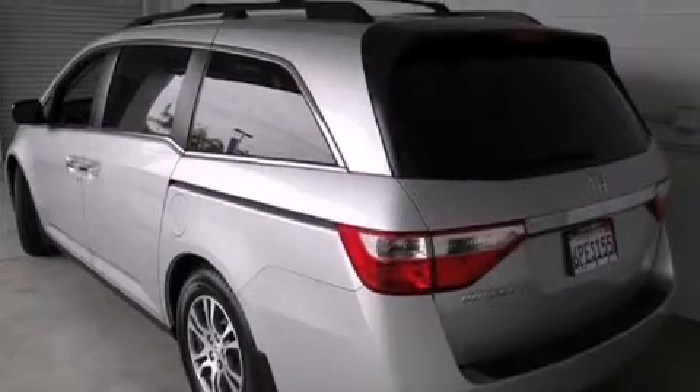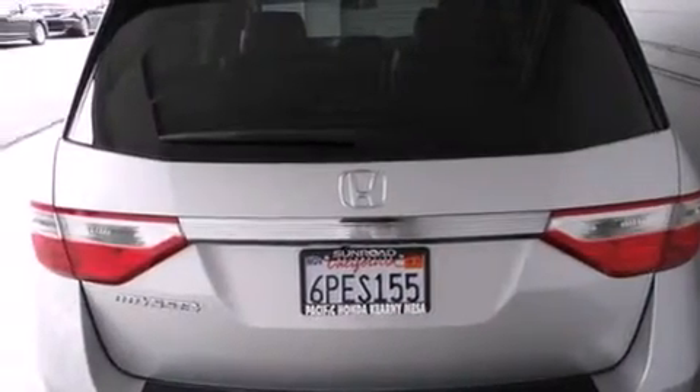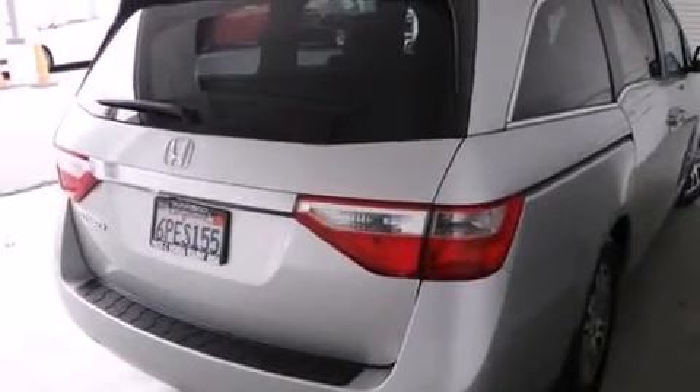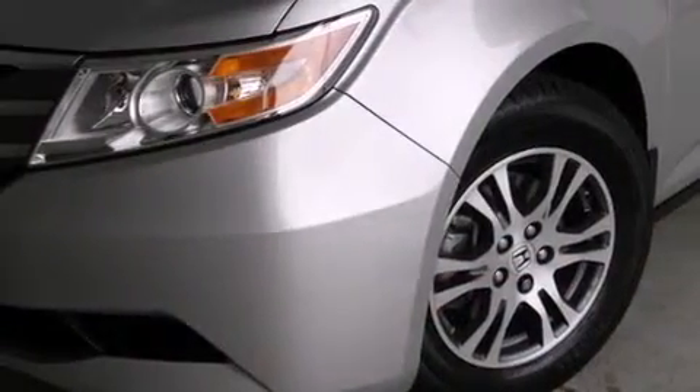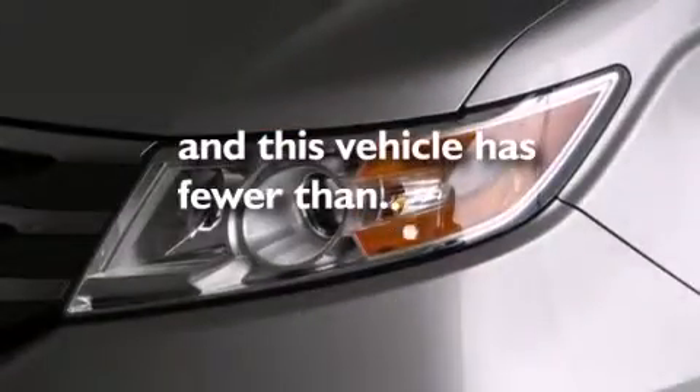Features include a sunroof with remote operation, third-row seats, heated seats, leather seats, side curtain airbags, air conditioning with automatic climate control, cruise control, full-power accessories, speed-sensitive wipers, and this vehicle has less than 40,000 miles.